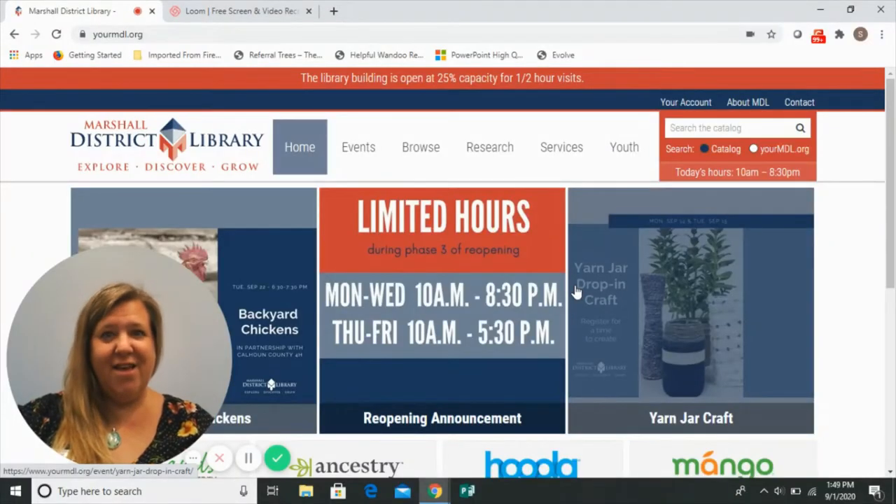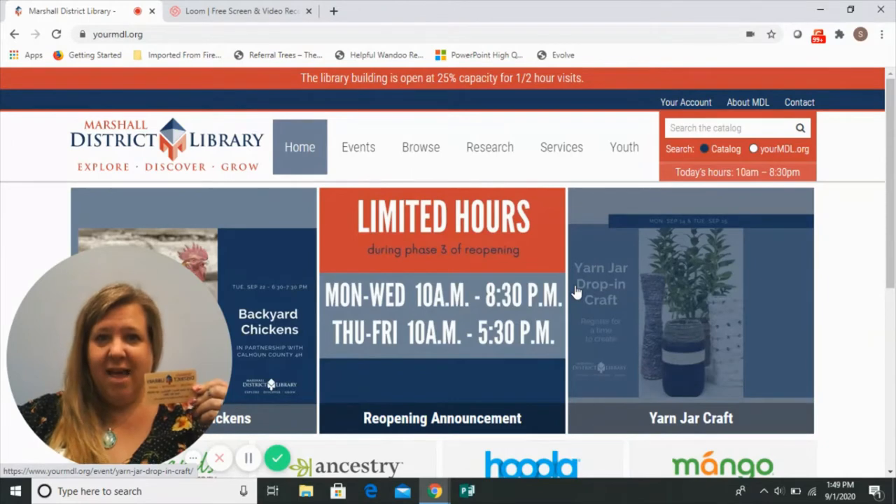Hi! We're so excited that you are interested in getting a library card at Marshall District Library. This is what mine looks like, and if you stop by, you could go home with one too.